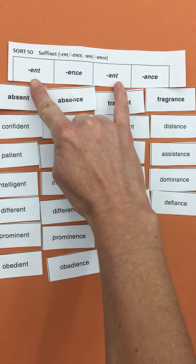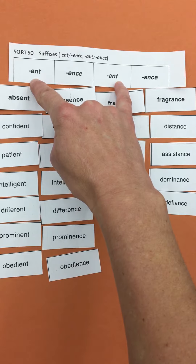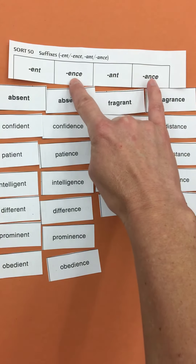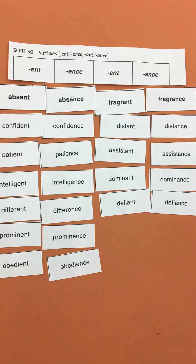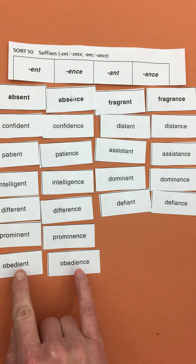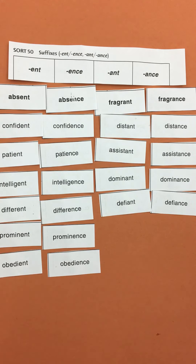The ENT and ANT endings are adjectives — they are describing words. The ENCE and ANCE endings are both nouns, just with different spellings. So you're going to need to sort these and look at them and think about them to remember the spelling no matter how it sounds. Remember, words that have a similar base word are going to have similar spelling.